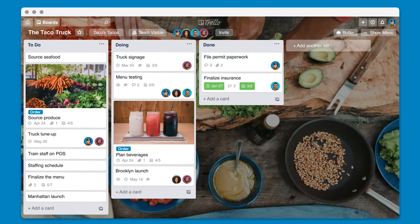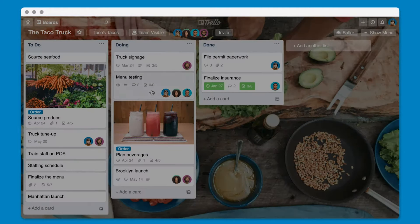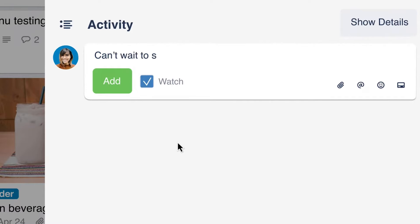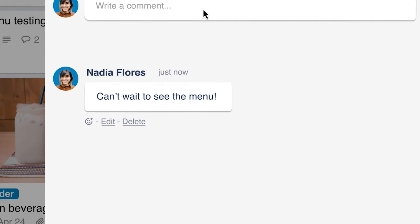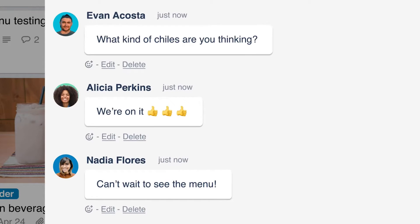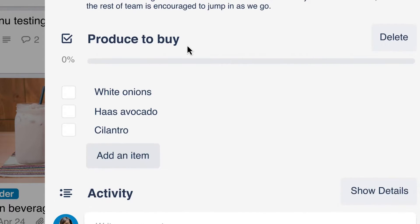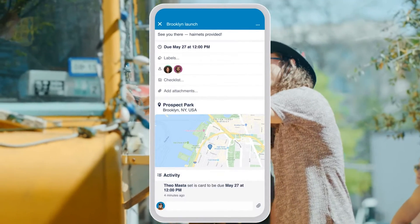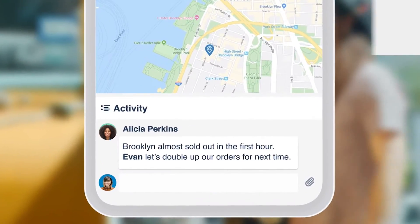Trello is known for its simplicity and user-friendly interface. It doesn't require extensive training or technical expertise to get started. With drag and drop functionality, companies of any size can quickly adapt to manage tasks efficiently. Its visual approach simplifies organization, tracking, and prioritization, making it ideal for those who prefer visual methods. While its efficiency varies based on project complexity, Trello excels in collaboration, flexibility, and an intuitive interface.